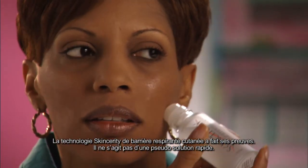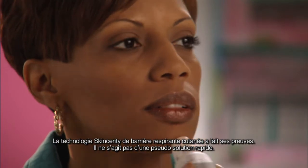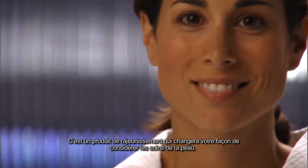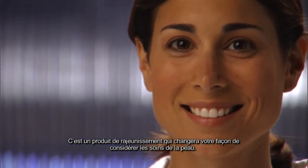Skincerity's breathable skin barrier technology is proven to work. It's not a quick fix cover-up. It's a skin rejuvenation product that will change the way you think about skin care.